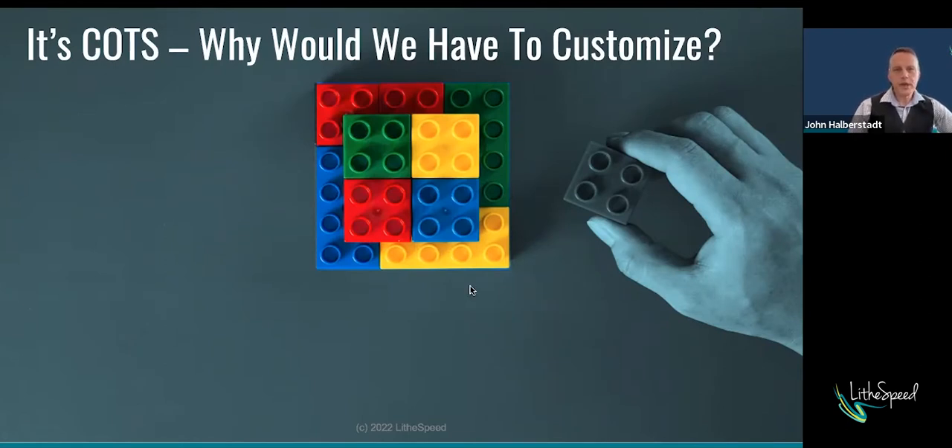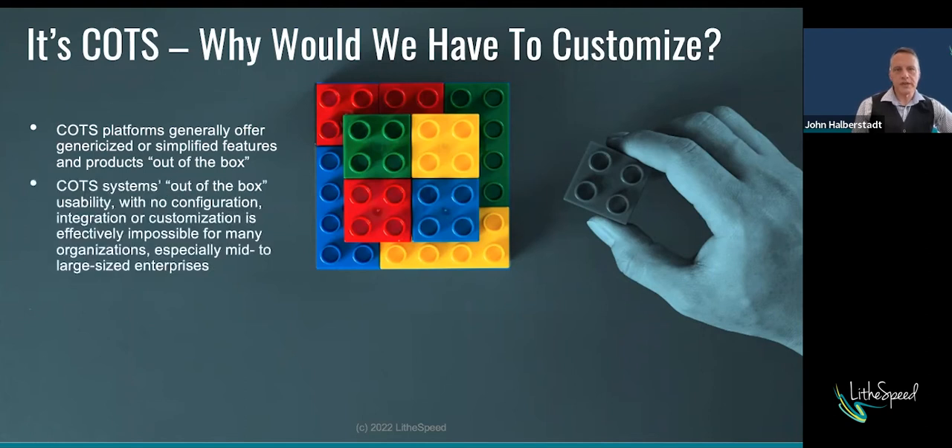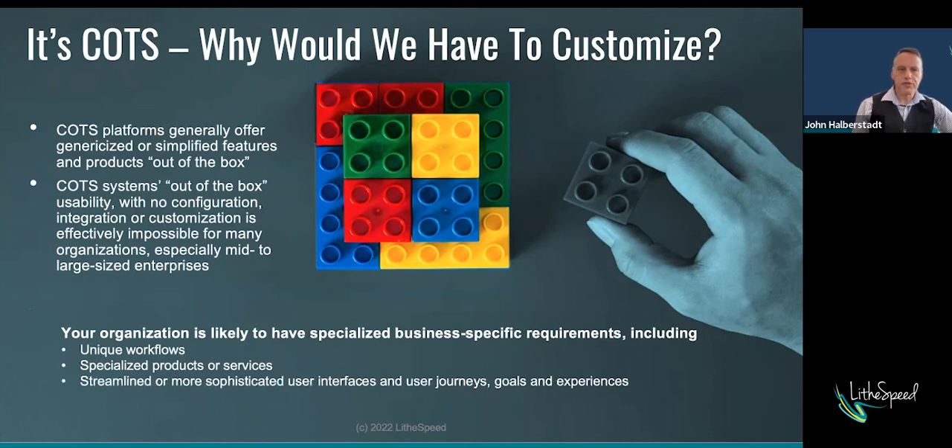These systems offer genericized or simplified features and products out of the box. But these out-of-the-box features and capabilities with no customization generally aren't usable for most organizations. Your organization is likely to have specialized business-specific requirements — things like unique workflows, specialized products or services, or more sophisticated user interfaces, user journeys, goals, and experiences. These systems will give you a good starting point, but there will need to be substantial work done to meet your unique organizational needs. There are also integrations with third-party providers and platforms that are often part of these implementations.